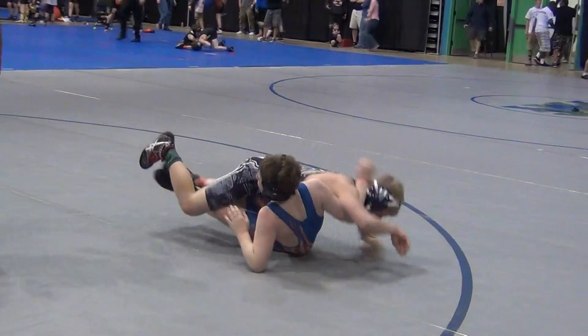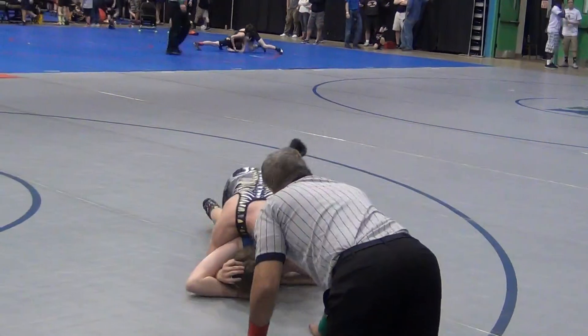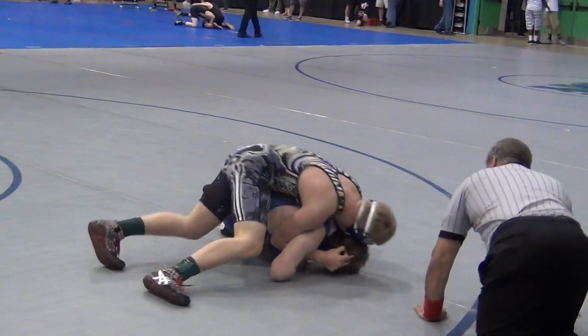Seth here on top, Logan on the bottom, and Seth bringing Logan over momentarily. Officials shaking his head no — didn't get the count.